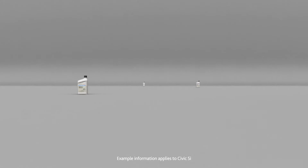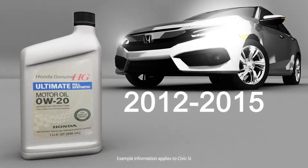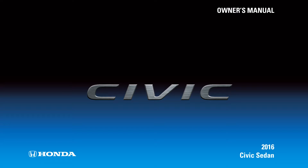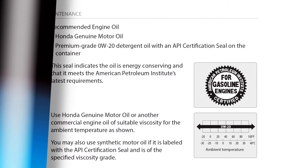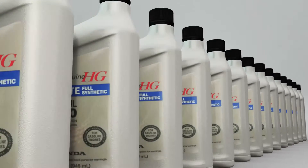Model years 2012 through 2015 use 0W-20. Your owner's manual contains a section like this. In this example, the vehicle requires premium grade 0W-20 detergent oil with an API certification seal on the container. Use genuine Honda motor oil or another commercial grade engine oil of suitable viscosity for the ambient temperature.